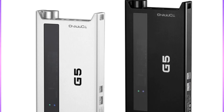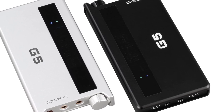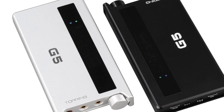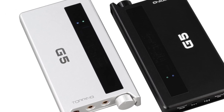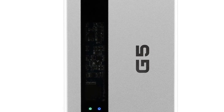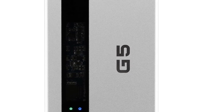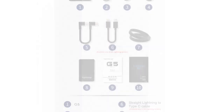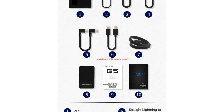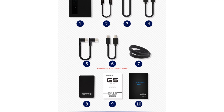The metal construction ensures durability and provides some level of protection against interference. One notable feature of the G5 DAC is its Bluetooth connectivity, allowing you to wirelessly stream audio from your smartphone or other Bluetooth-enabled devices. This makes it convenient for on-the-go listening without the need for cables. Overall, the Topping G5 ES9068AS DAC is a portable and versatile DAC that delivers excellent audio performance. Whether you're listening to high-resolution audio files or streaming music wirelessly, the G5 DAC provides a convenient and high-quality audio experience.